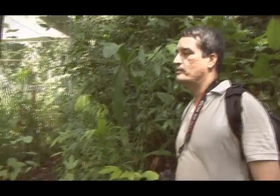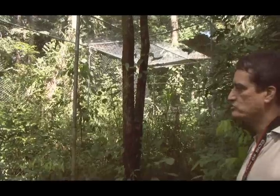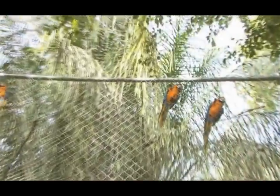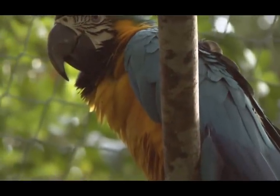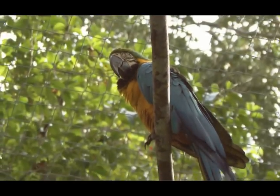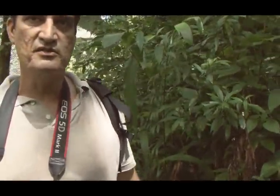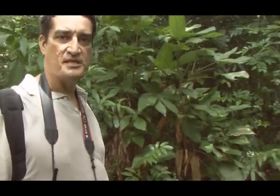This cage is for re-releasing the blue-and-gold macaws. It's a sort of quarantine station where they put the macaws to get them used to the area, so they can make sure they're ready to face the wild conditions. They put them in here for a while, feed them, and make sure they're getting exercise for flight. Usually they're kept in very small cages before they arrive here, so they need to develop their muscles to survive and get away from snake attacks and things.